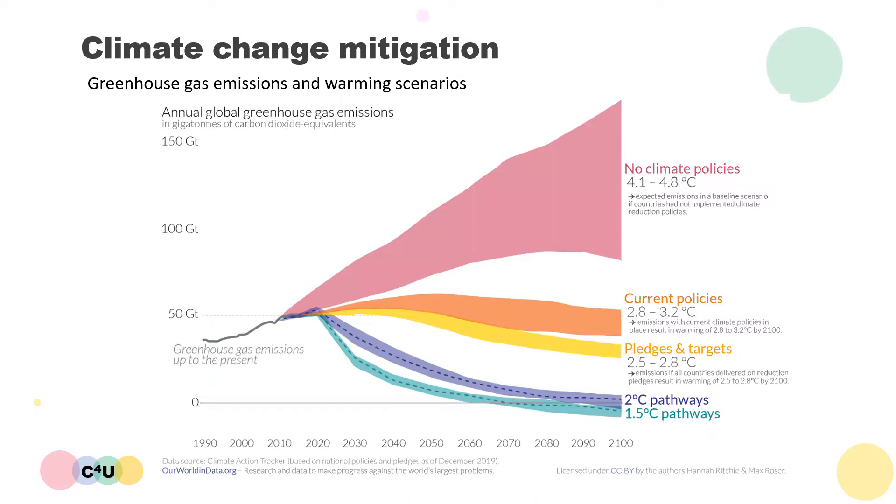Here is a very interesting and useful graph which shows the total greenhouse gas emissions and global warming scenarios under different climate policies. The y-axis shows the total greenhouse gas emissions from all of the different sources in gigatons of CO2 equivalent released per year. The x-axis shows how that amount of released greenhouse gases changes every decade starting from the year 1990 and going up to 2100.